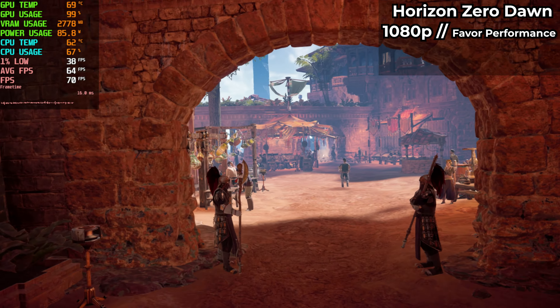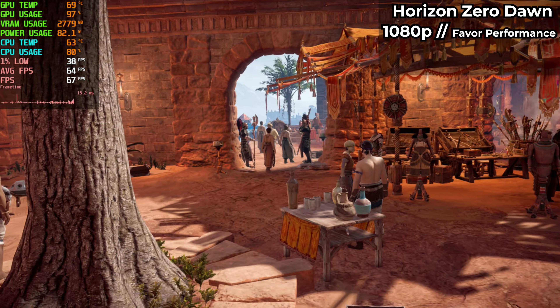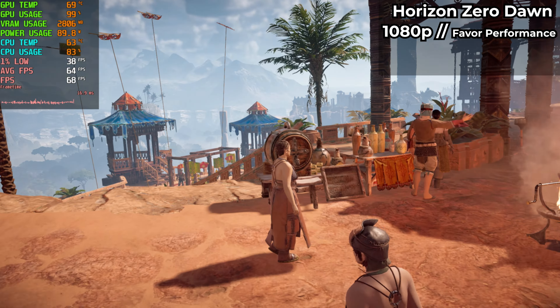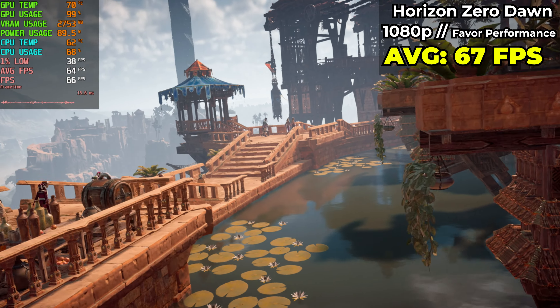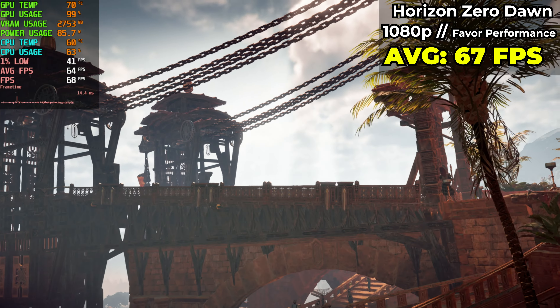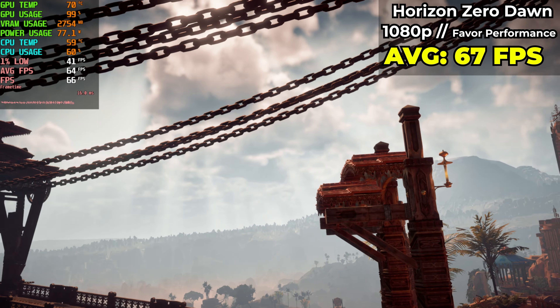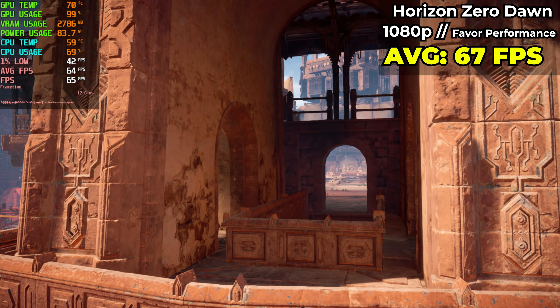Horizon Zero Dawn is still a beautiful single player experience even to this day. Running the canned benchmark at 1080p resolution using the favored performance preset, we averaged 67 fps throughout the entire run. For me, playing a game like this I only expect 60 fps, and as long as that is pretty stable and it looks pretty good, Horizon Zero Dawn would be pretty amazing on my living room TV with controller in hand.